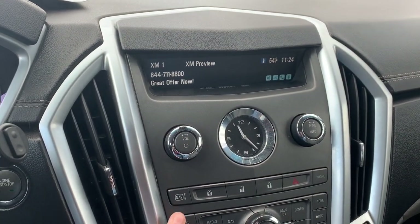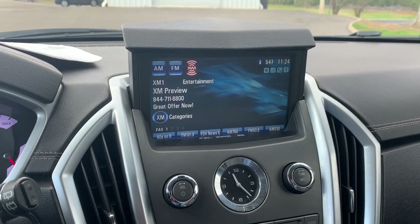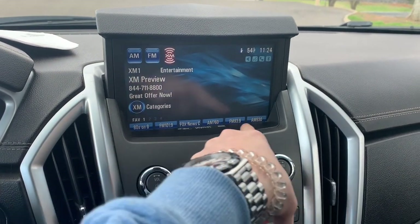You will have a touch screen that also pops up to display more. You'll be able to select from your audio sources as well as your presets.